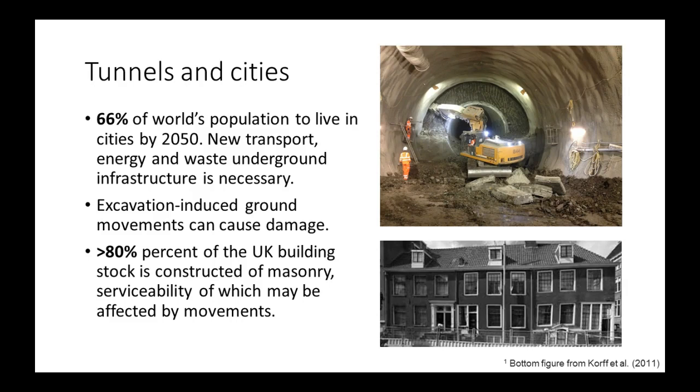Here's an extreme example from the Netherlands, where you can see distorted windows, probably completely uneven floors, and this structure will have to be rehabilitated to be habitable again. There are similar problems in the UK where there's a huge masonry building stock, and excavation-induced ground movements need to be controlled and the behavior of these structures to those ground movements needs to be examined carefully.